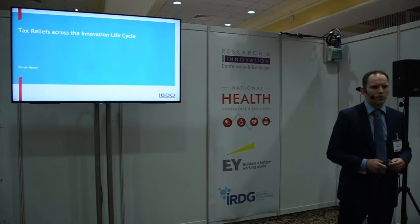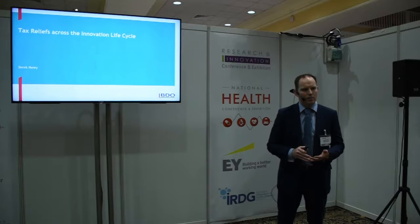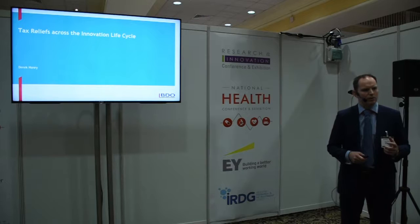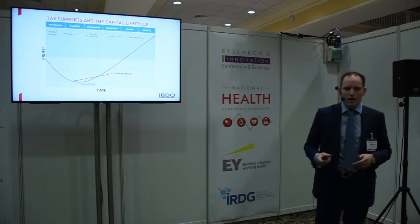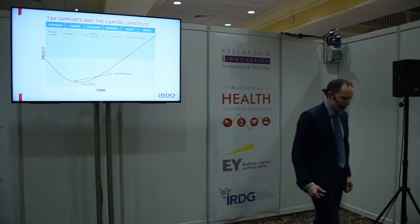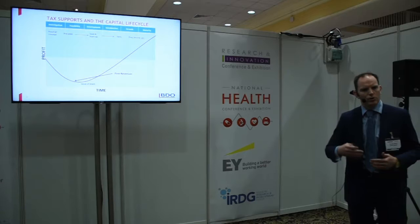Within that team we cover all innovative tax reliefs, including the new Knowledge Development Box. I'm not going to go into detail on the R&D or the Knowledge Development Box — I'll go at a high level through all the tax reliefs. BDO is a large competency programme; we have funding departments, corporate finance, an EIS department which specialises in raising funds for companies, and a development capital fund. We very much look at tax supports across the life cycle of an R&D project or company, from inception to exit.